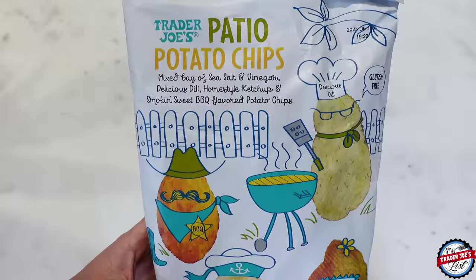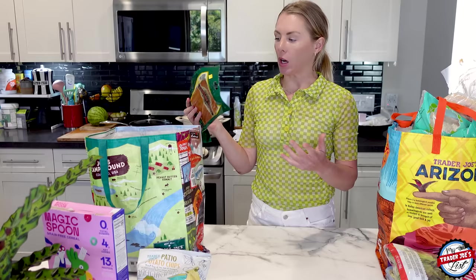I picked up another bag of patio potato chips. I didn't need them, but they were in stock, and we all know how things go — one minute they're in stock, the next minute they're not. You just don't know when Trader Joe's is going to take something away from you, so generally buy it if you see it.